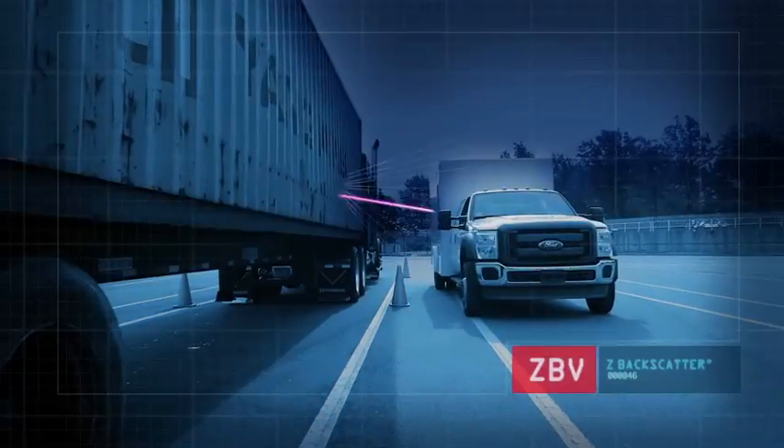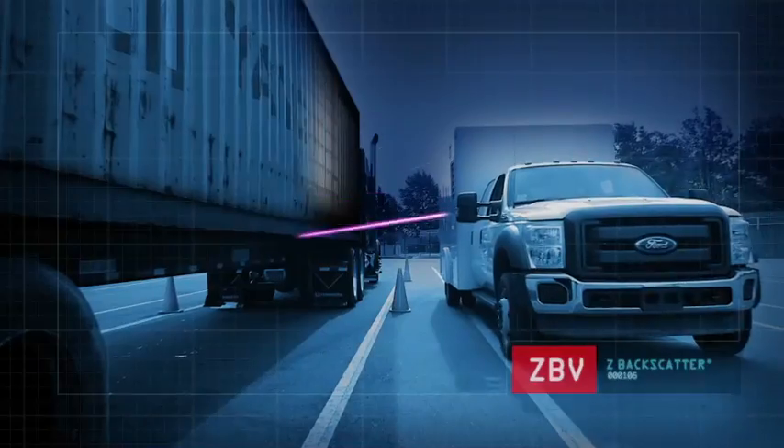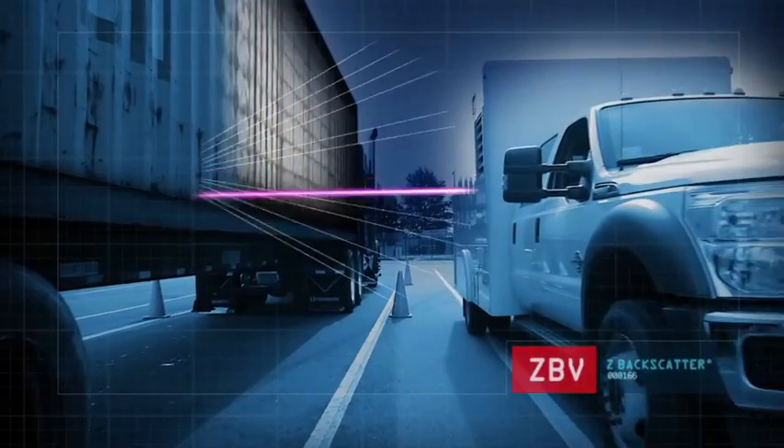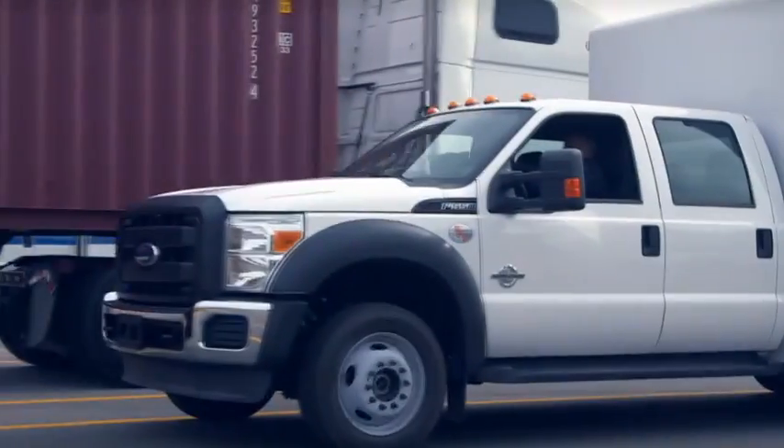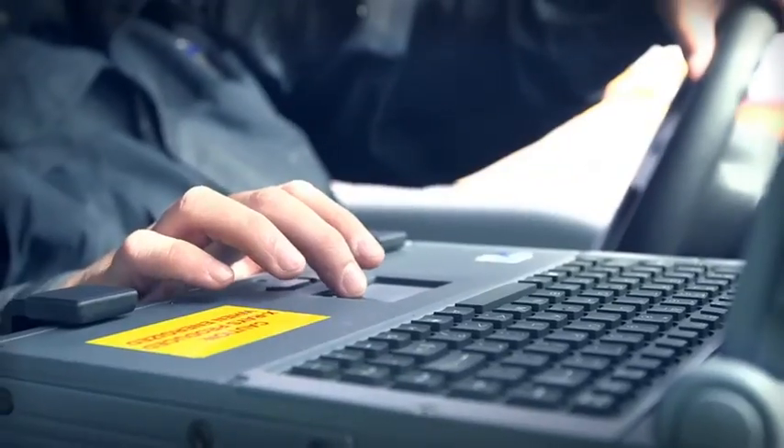Patented Z backscatter x-ray technology highlights organic materials by collecting the scatter emanating from low atomic number elements. Its easy-to-interpret images allow operators to rapidly assess hidden threats or anomalies.